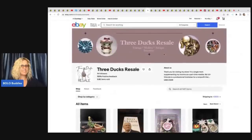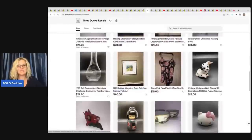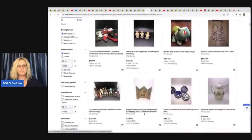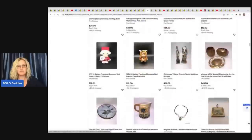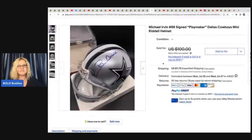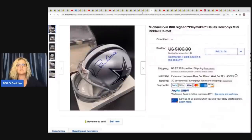Three Ducks Resale recently just started her store and I'm super impressed — she's got it all set up with a banner and logo, and has a great eBay store. She sold this helmet — she didn't even realize it was signed when she purchased it. It's a Michael Irvin number 88 signed Playmaker Dallas Cowboys mini helmet. She got this at Goodwill for $4.95 and took a best offer of $60 plus shipping.